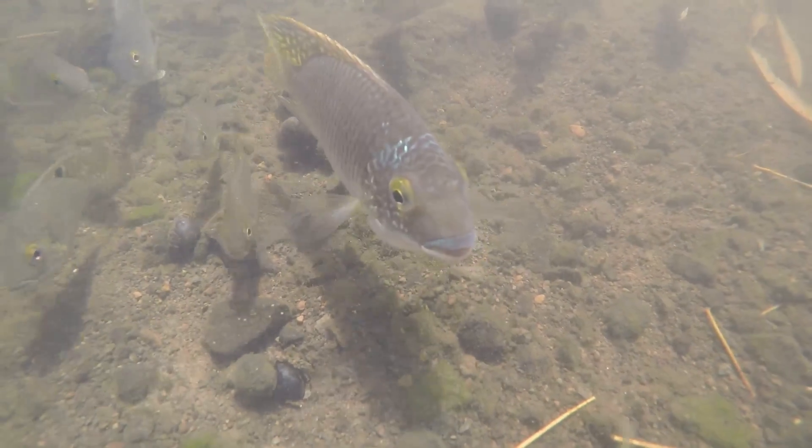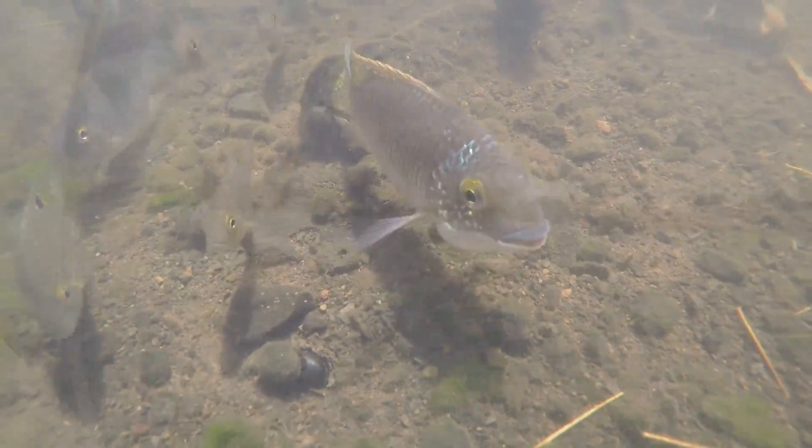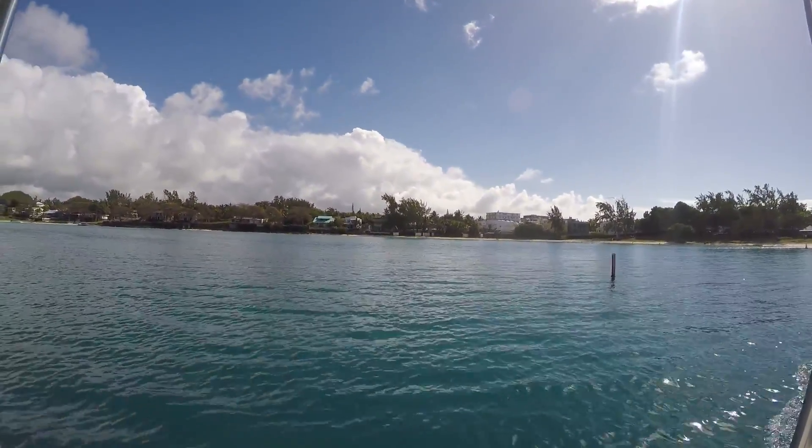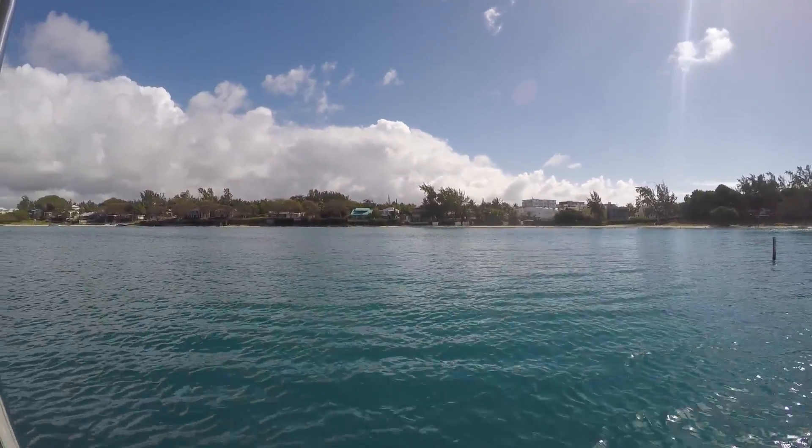We end this video with some footage from Grand Bay. I hope this was an interesting video for you, and if you enjoyed this please subscribe to my channel. Thank you.